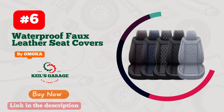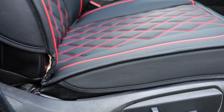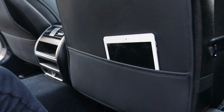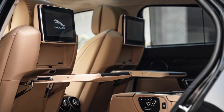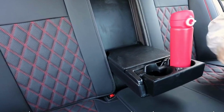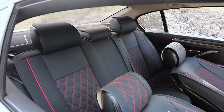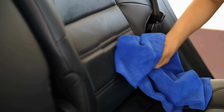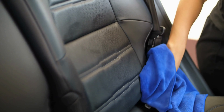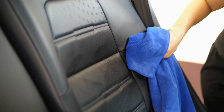Number 6. Looking for a car seat cover that not only protects your car seats but also adds style to your ride? Look no further than Omoka Auto Car Seat Covers. Specifically designed for the Tacoma, these covers fit like a glove and give your interior a sleek, professional look. Made with high-quality materials, they're durable and long-lasting, so you can enjoy the benefits of a clean and stylish interior for years to come. Easy to install and easy to clean, Omoka Auto Car Seat Covers are a must-have for any Tacoma owner looking to upgrade their ride. Get yours today and see the difference for yourself.